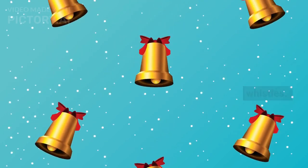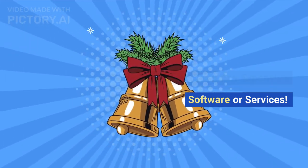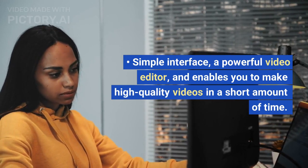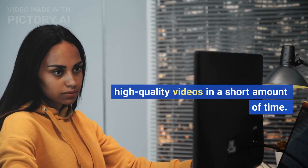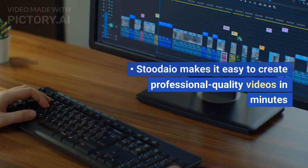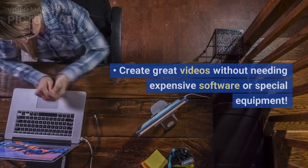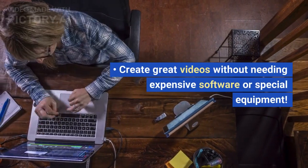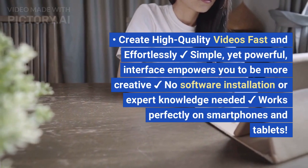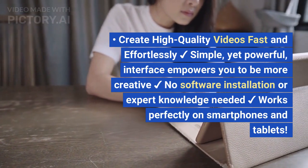Create professional quality videos in minutes without any expensive software or services. A simple interface and powerful video editor enables you to make high quality videos in a short amount of time. Create high quality videos fast and effortlessly — a simple yet powerful interface empowers you to be more creative.